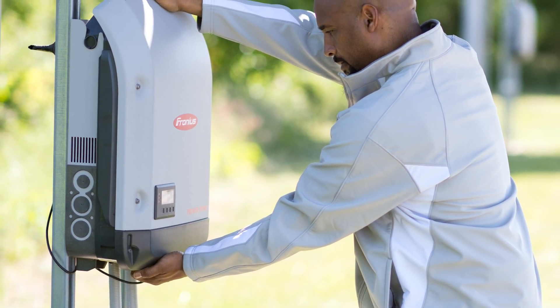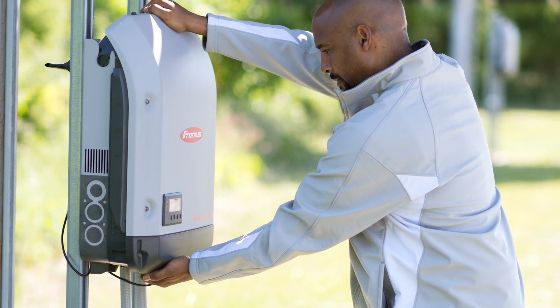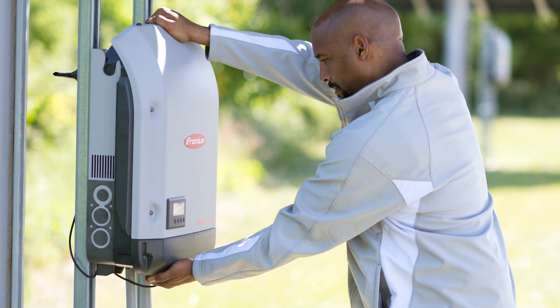Solar installers who go through training to become Fronius Solutions providers are taught how to exchange inverter components in the field if they happen to malfunction or break.